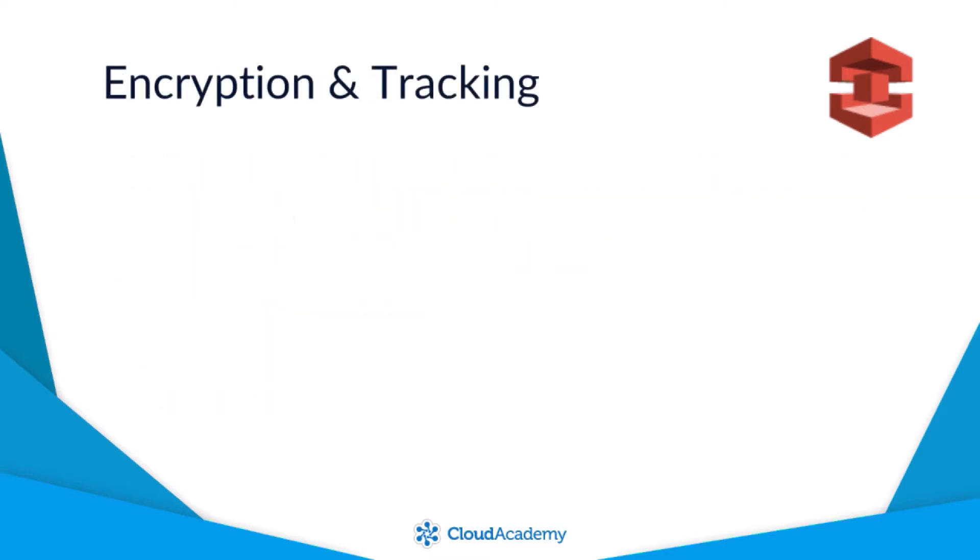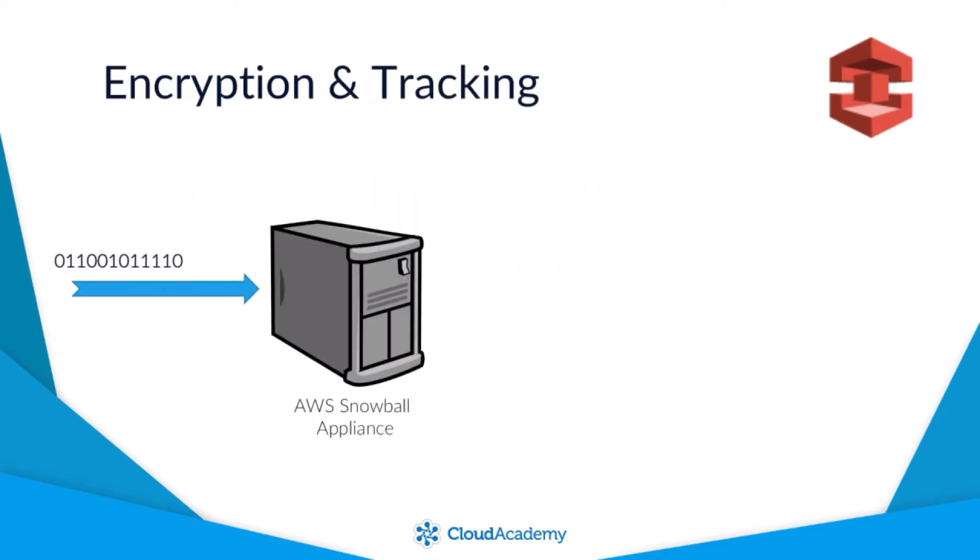By default, all data transferred to the Snowball appliance is automatically encrypted using 256-bit encryption keys generated from KMS, the Key Management Service.